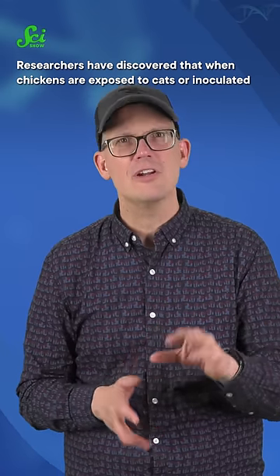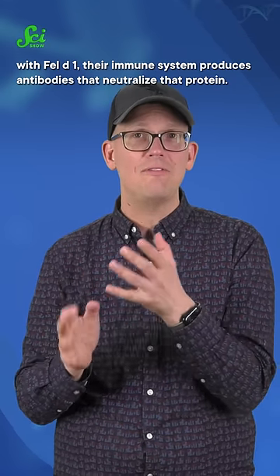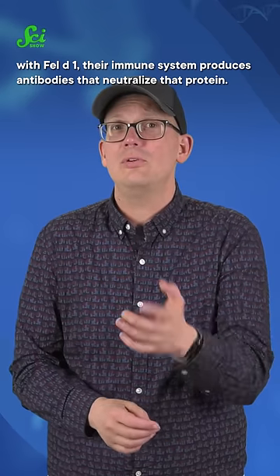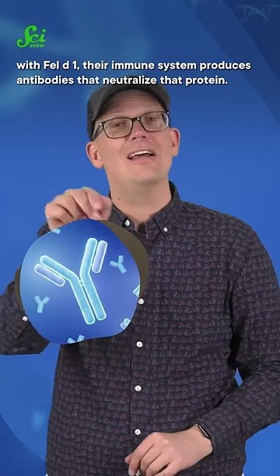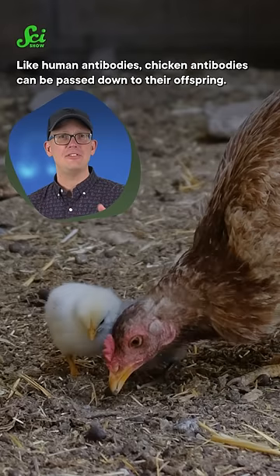Researchers have discovered that when chickens are exposed to cats or inoculated with Fel-D1, their immune system produces antibodies that neutralize that protein. Like human antibodies, chicken antibodies can be passed down to their offspring.